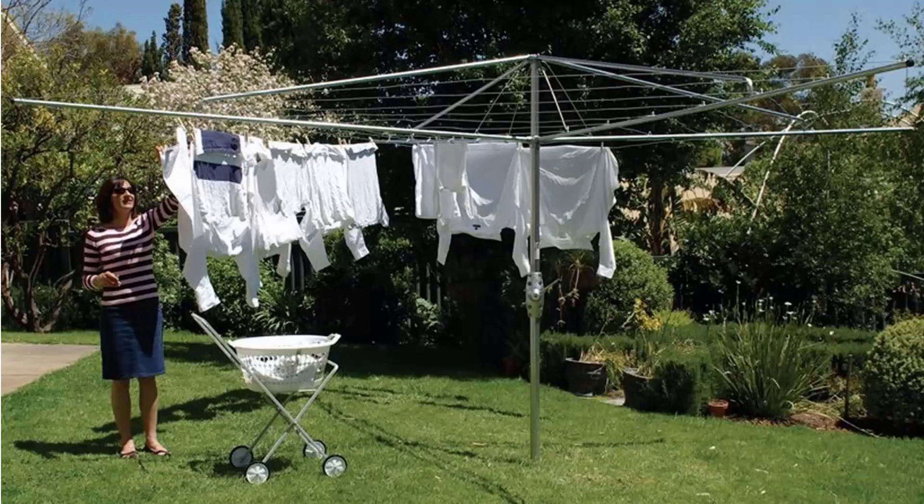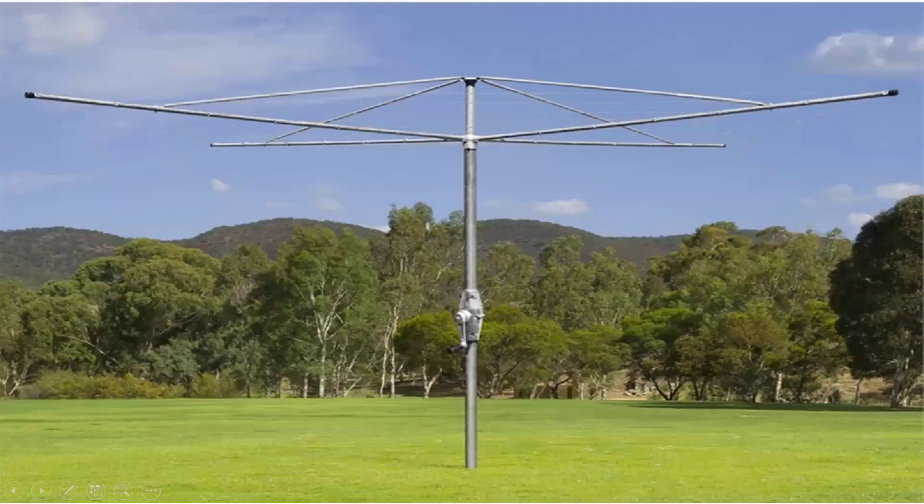These units are still available throughout Australia through Lifestyle Clotheslines. We carry all models from Hills, including the classic Hills Hoist clothesline as pictured here. We also carry the Austral brand of clothesline, which is very similar to the Hills one, coming in a range of sizes and styles with fully galvanised wire and galvanised construction.